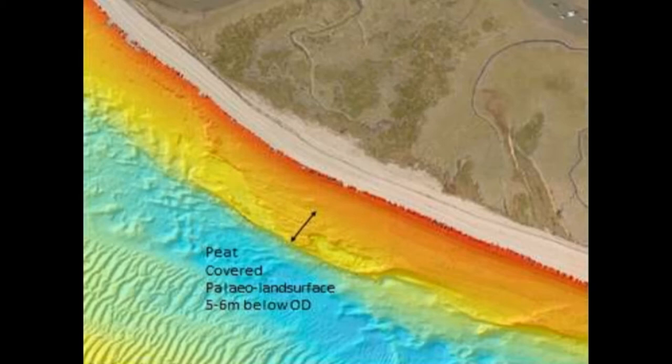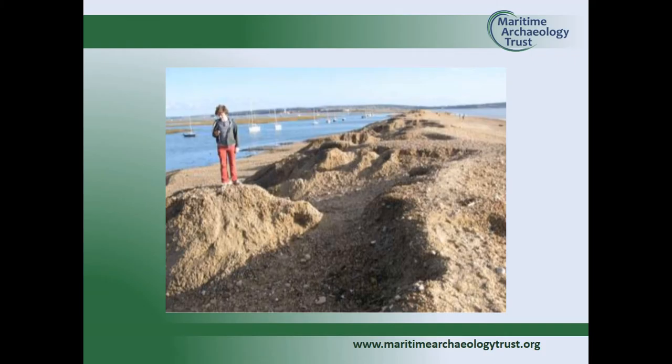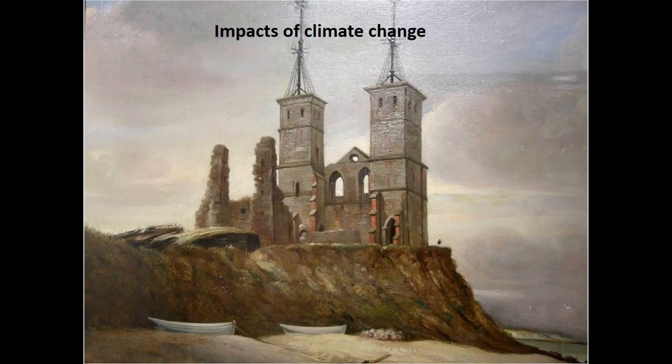You end up with big storms and damage as a consequence, with people putting plasters on problems without really understanding the cause. This is where you look at the archaeology and paleo-environmental material to understand the long-term patterns and help predict what will happen in the future.